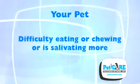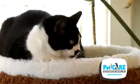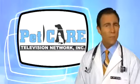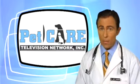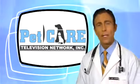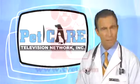If your pet seems to be having difficulty eating or chewing, or is salivating more, he or she may be suffering from dental disease. If you have any questions about how to keep your pet's mouth healthy and breath smelling its best, make sure to ask your veterinarian. Thanks for joining us on Pet Care Television. I'm Dr. Jeff Warber.